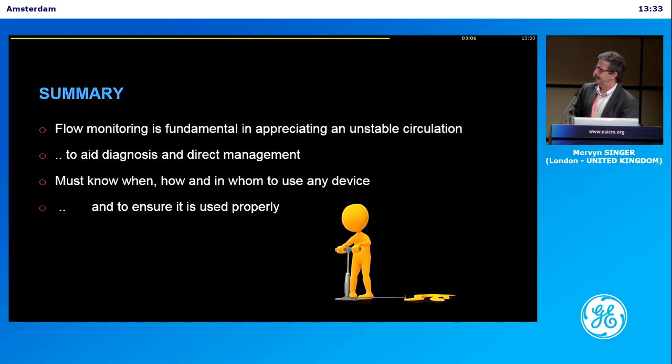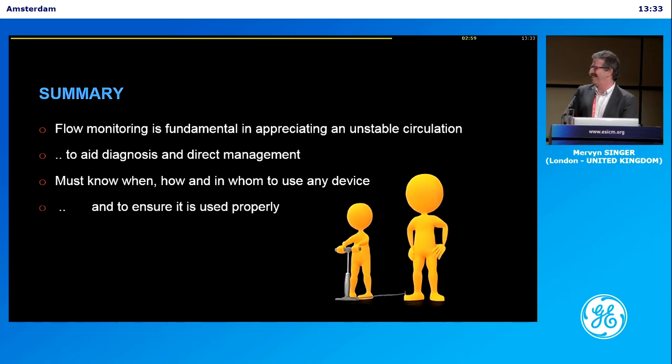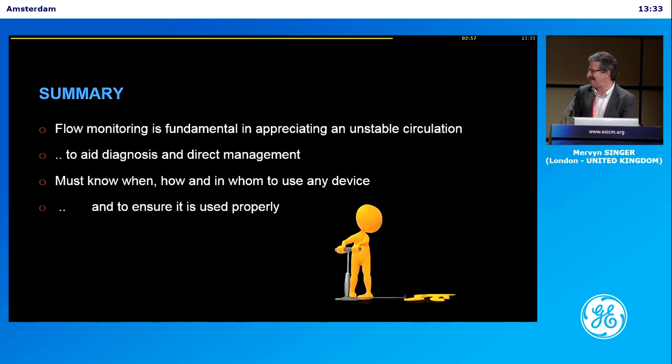So we would agree that this is a continuous, discontinuous monitoring — it's continuously discontinuous, or discontinuously continuous. Yeah, depends which way.